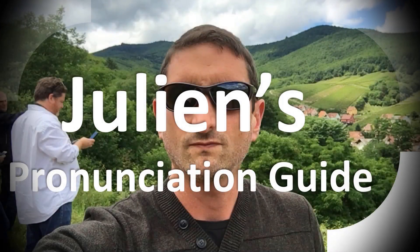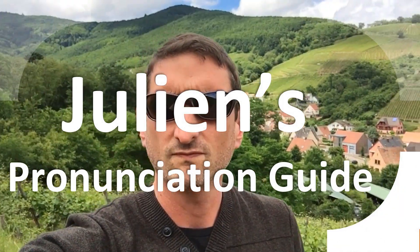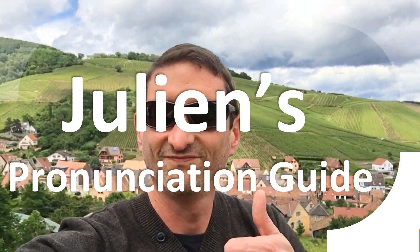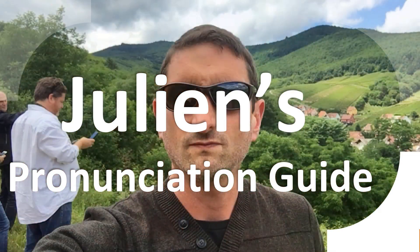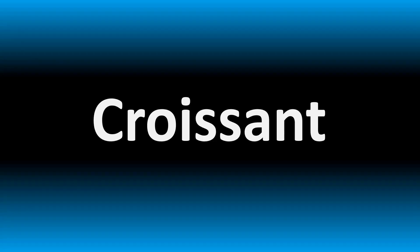You are looking at Julian's pronunciation guide, where we look at how to pronounce better some of the most mispronounced words in the world, like this other curious word. But how do you say what you're looking for today? We are looking at how to pronounce this word. How do you say it?